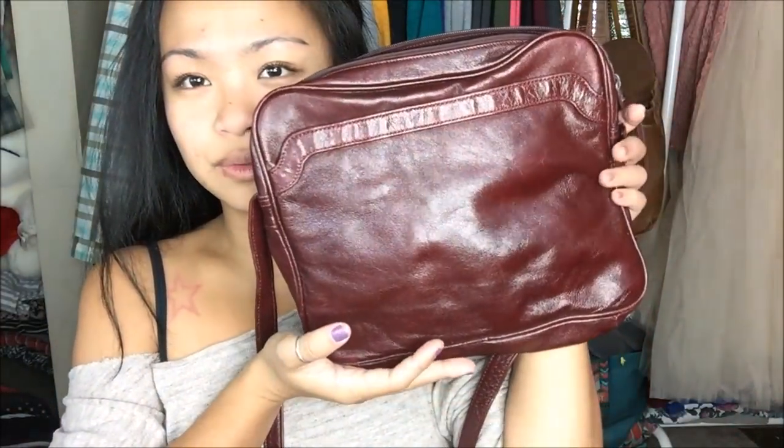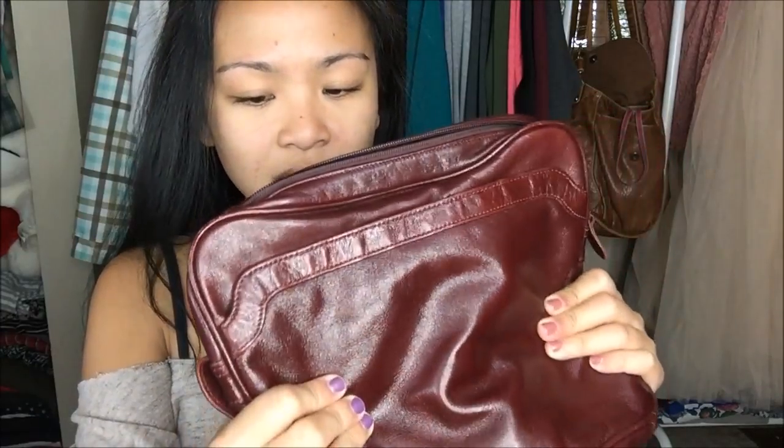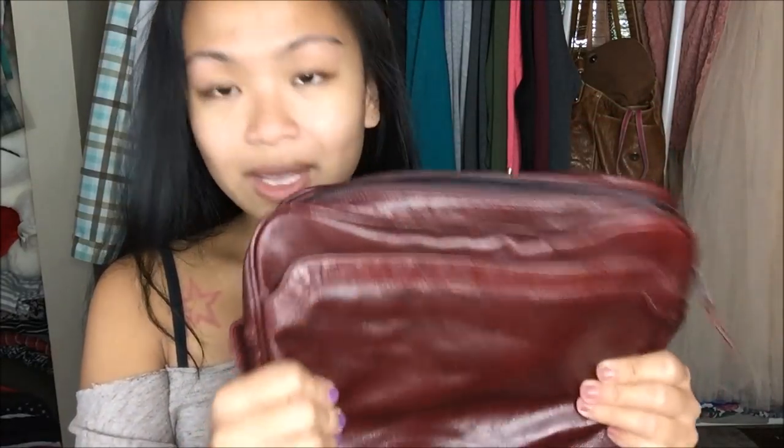I found this purse in there. It is by Epitome, and it is this really pretty — I want to say it's maroon, not burgundy, but a maroon-type bag. It's a crossover. The reason I liked it was because it looked really worn — that really worn faux leather feel to it, and I really like that. I can never have too many purses.